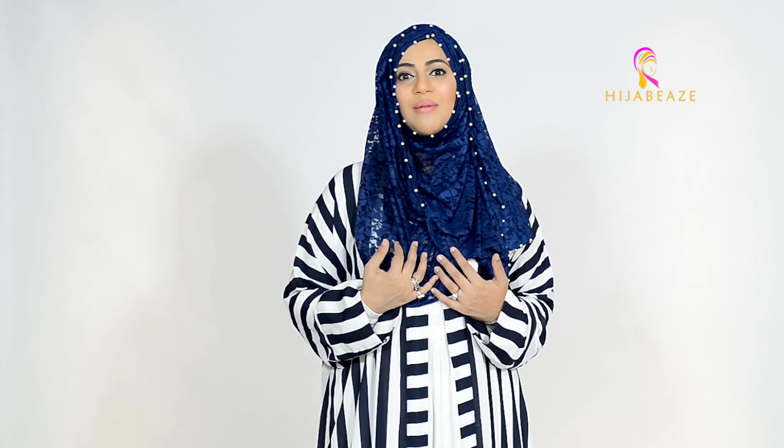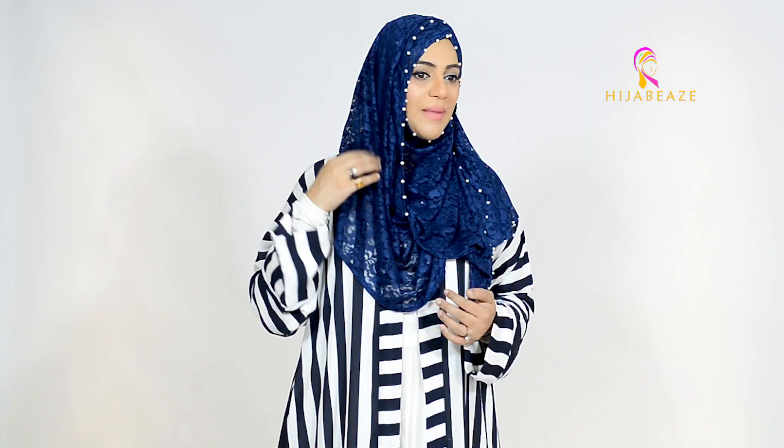Along with that, I'm wearing my pearl lace hijab — Hijabi's signature pearl lace hijab — which is navy blue in color with these beautiful pearls. It looks really nice, so this is what I'm matching this kimono with. I hope you like this look!